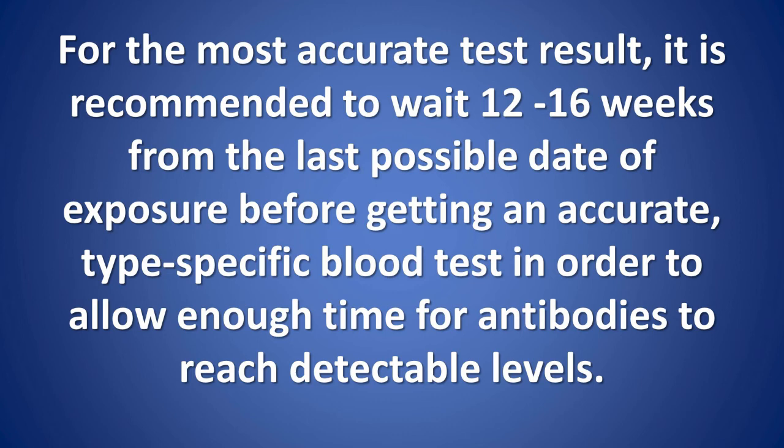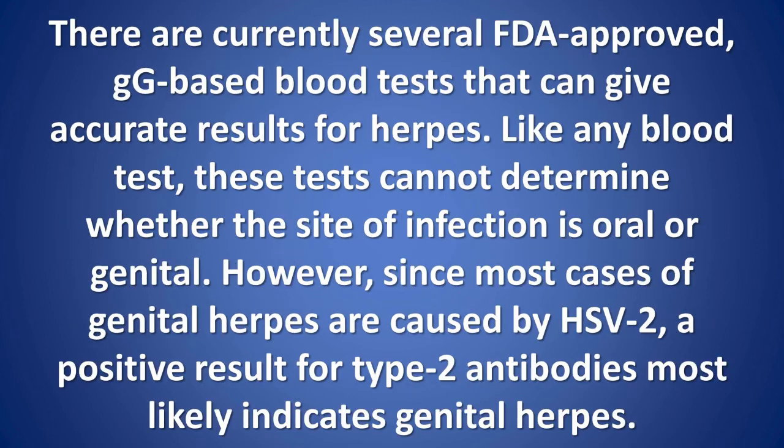For the most accurate test result, it is recommended to wait 12–16 weeks from the last possible date of exposure before getting an accurate, type-specific blood test, in order to allow enough time for antibodies to reach detectable levels. There are currently several FDA-approved, IgG-based blood tests that can give accurate results for herpes. Like any blood test, these tests cannot determine whether the site of infection is oral or genital. However, since most cases of genital herpes are caused by HSV-2, a positive result for type 2 antibodies most likely indicates genital herpes.